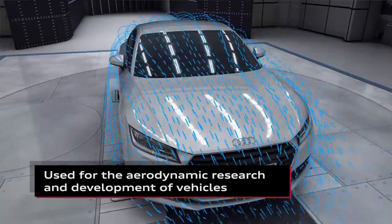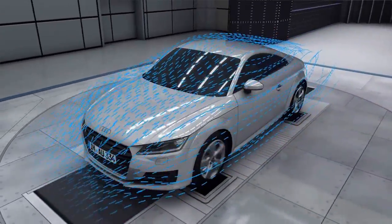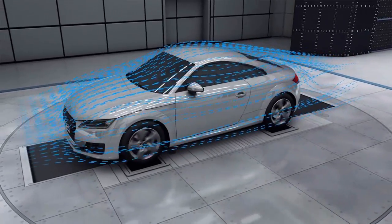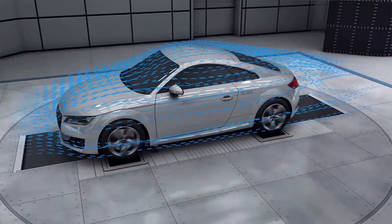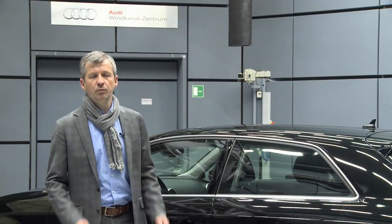About half the tests we perform concern aeroacoustics — that is, wind noises, those vehicle noises that are caused by the slipstream. The other half of our tests are aerodynamic tests, intended to help design the car to be as aerodynamic as possible.